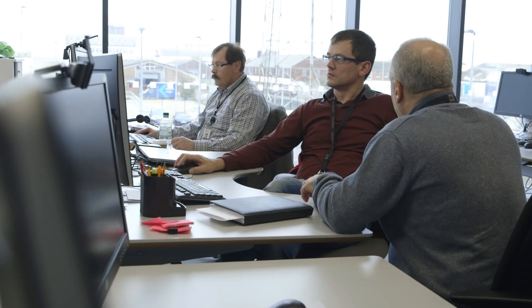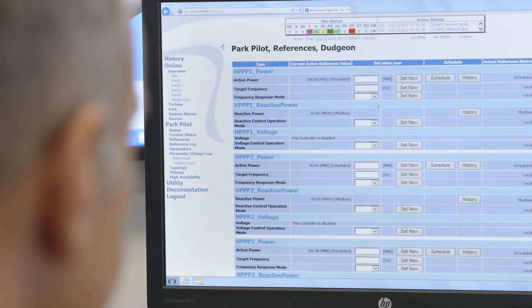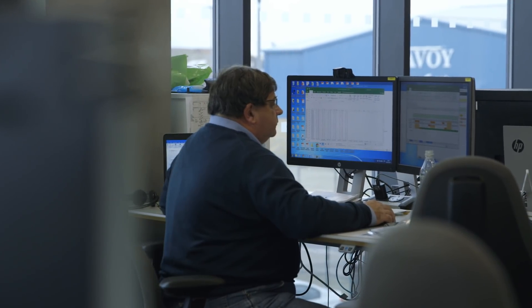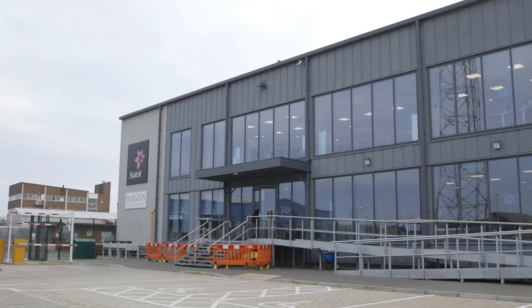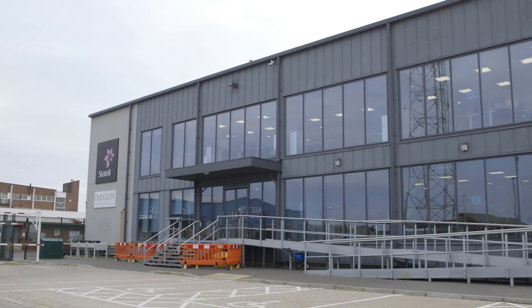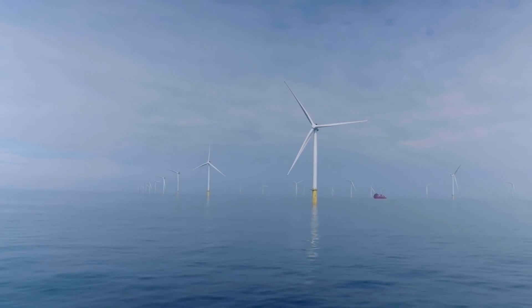We have now recruited everyone that is supposed to be here for stable operations. 28 local people have been employed and we have approximately 70 contractors, also mostly from the UK. It has been quite amazing — an experience for a lot of new people coming into the project, gradually being employed, taking over equipment, learning everything, and now in full operations.